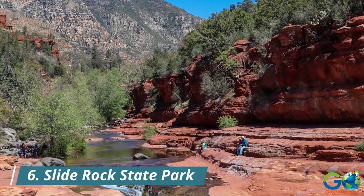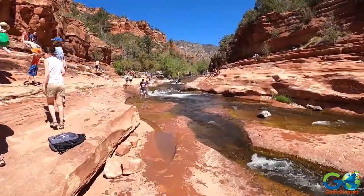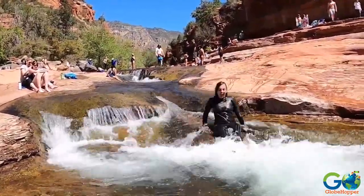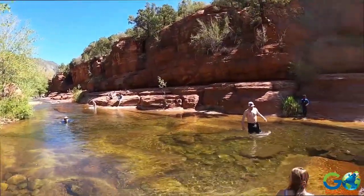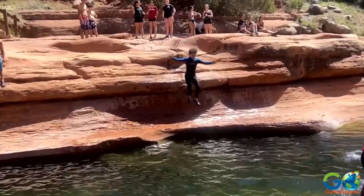6. Slide Rock State Park. Cool off and have fun at Slide Rock State Park, famous for its natural water slides and refreshing swimming holes. Enjoy a day of sun, water, and laughter as you slide down smooth rock formations into clear, cool waters.